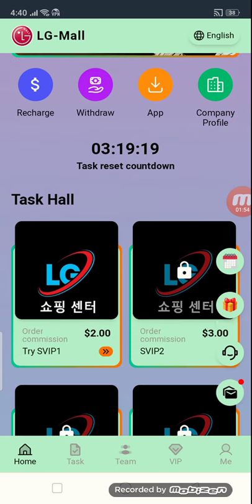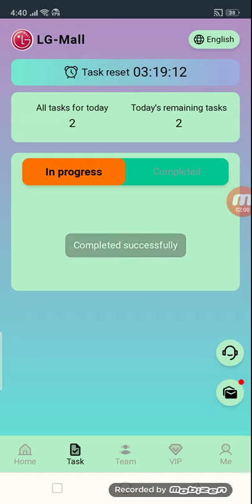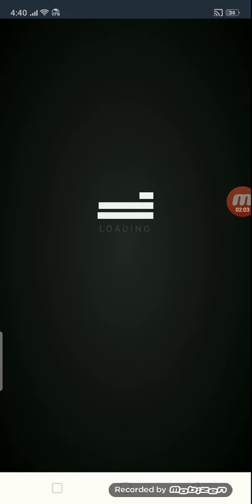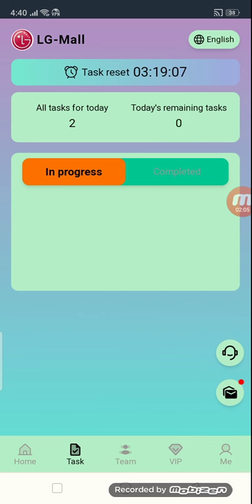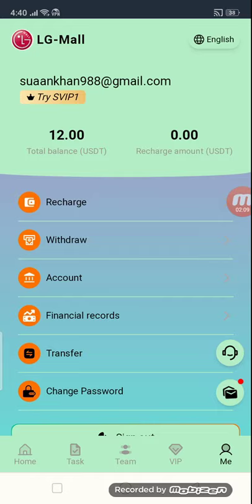Open your VIP1 and complete tasks one by one. I will show you — I have my total amount. Before, we had $10. After completing the tasks, you have seen $12 in my account. Now we have time for withdrawal.